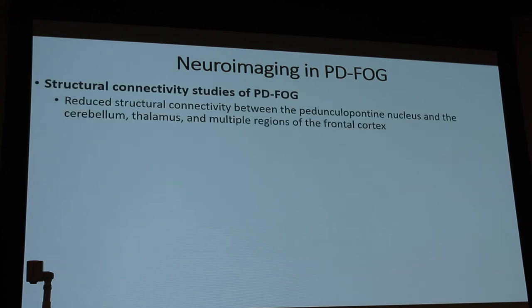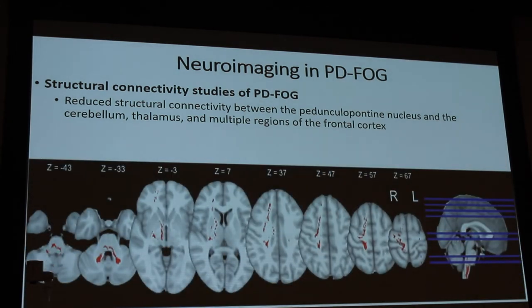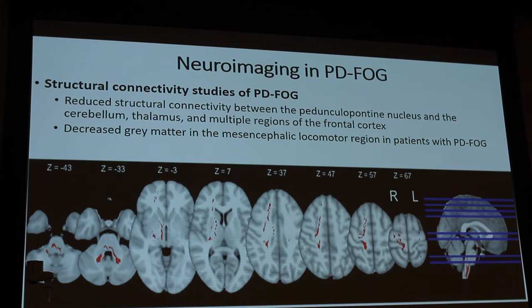Structural connectivity studies evaluating Parkinson's disease freezing of gait show reduced structural connectivity mainly between the pedunculopontine nucleus — sometimes called the fall guy — and the cerebellum, thalamus, and multiple regions of the frontal cortex. The pedunculopontine nucleus is an ambiguous structure spanning throughout the brainstem. There's also decreased gray matter in the mesencephalic locomotor region in patients with Parkinson's disease freezing of gait.